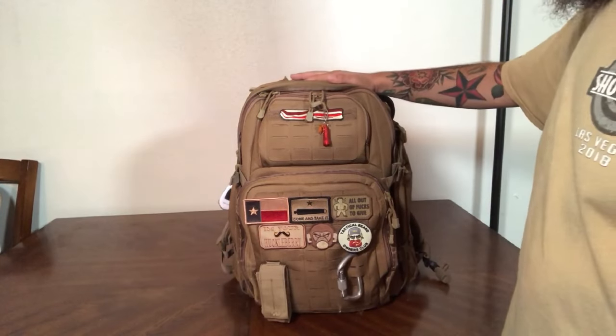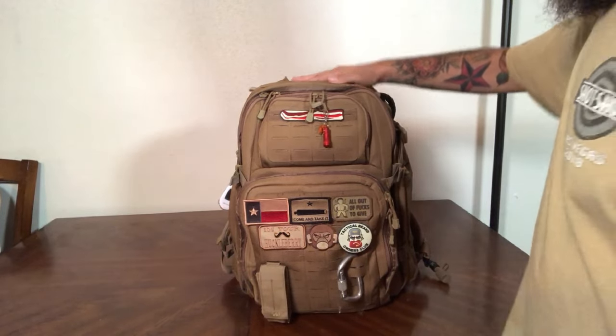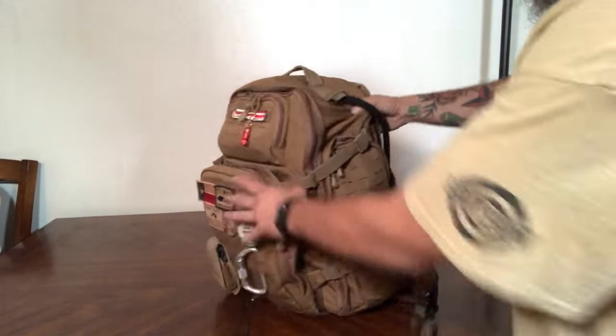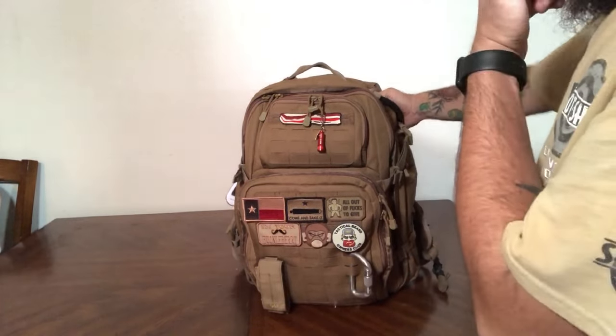Hey everyone, Morgan and husband here. I've gotten the question of what's in husband's bug out bag for a long time, so finally he's going to show us. Here's my bug out bag — it's a LA Police Gear Atlas, the same as Morgan's. I've got some cool patches on the outside and a couple things hanging here that we'll get to in a minute.